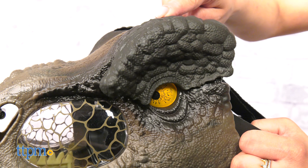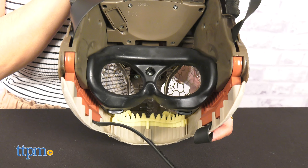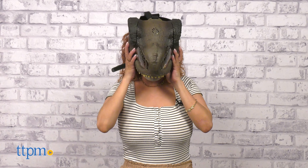Kids can become their favorite dinosaur. The opening jaw feature allows a chomping motion for even more realistic action. A secure strap ensures a comfortable fit, as well as eye and nose openings for visibility. This is ideal for kids ages 6 and up who are fans of the films.